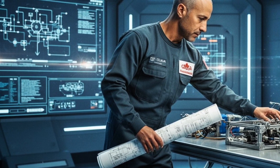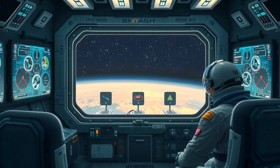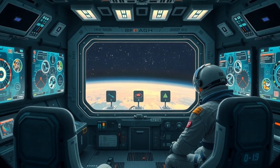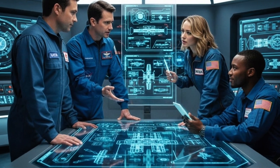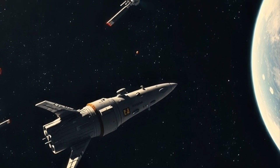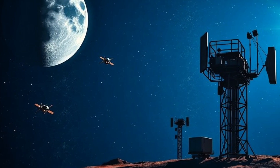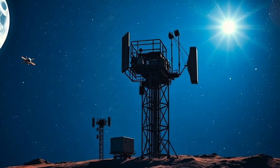Two: ECLSS — the Environmental Control and Life Support System. It controls cabin air, pressure, temperature, CO2 removal, and water. The crew will run it for days, not hours. Three: Comms and navigation far from Earth. Orion swaps between the Deep Space Network and near-Earth assets. Expect call-outs about handovers and antenna modes.